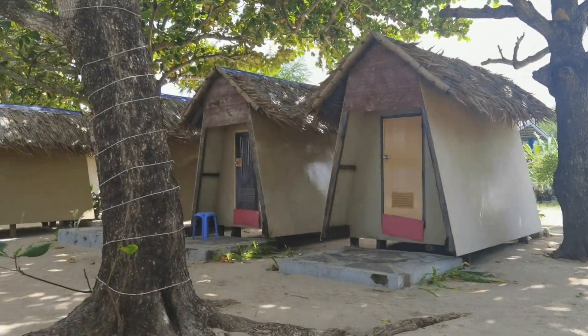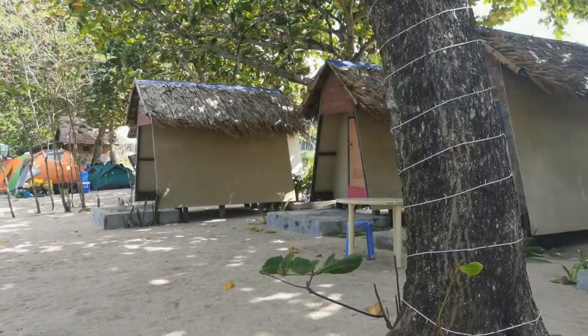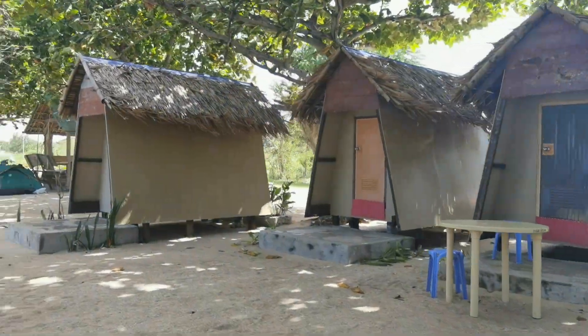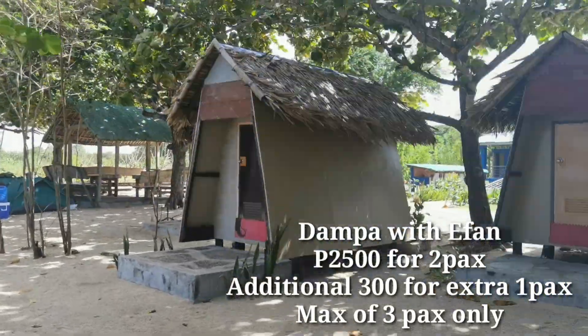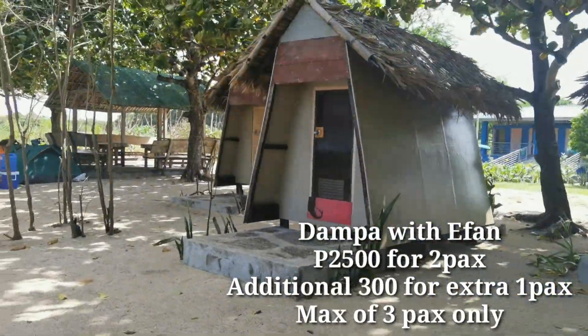For a small group who doesn't want to do tent pitching or get a big accommodation, the dampa with electric fan is a great option — it's 2,500 pesos per couple, with an additional 300 pesos for extra persons.